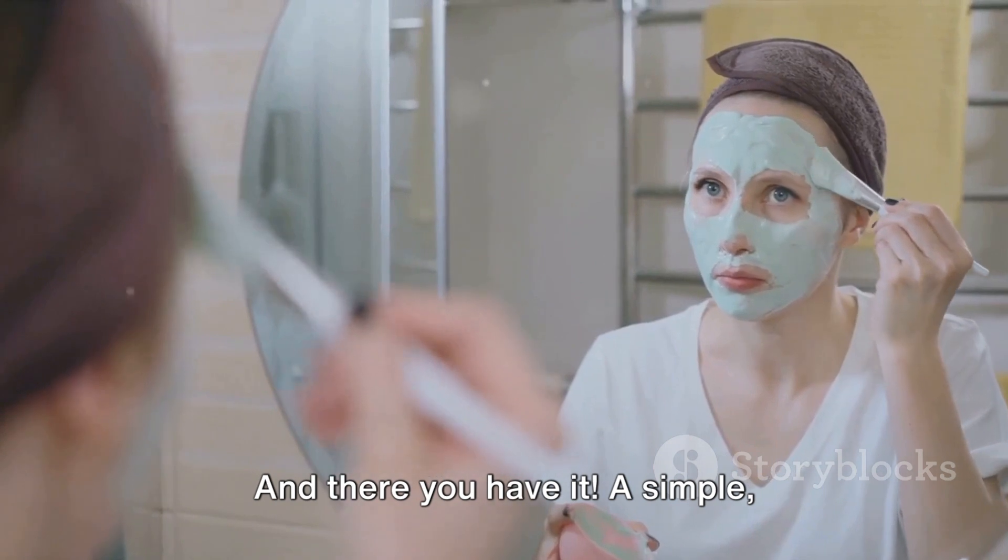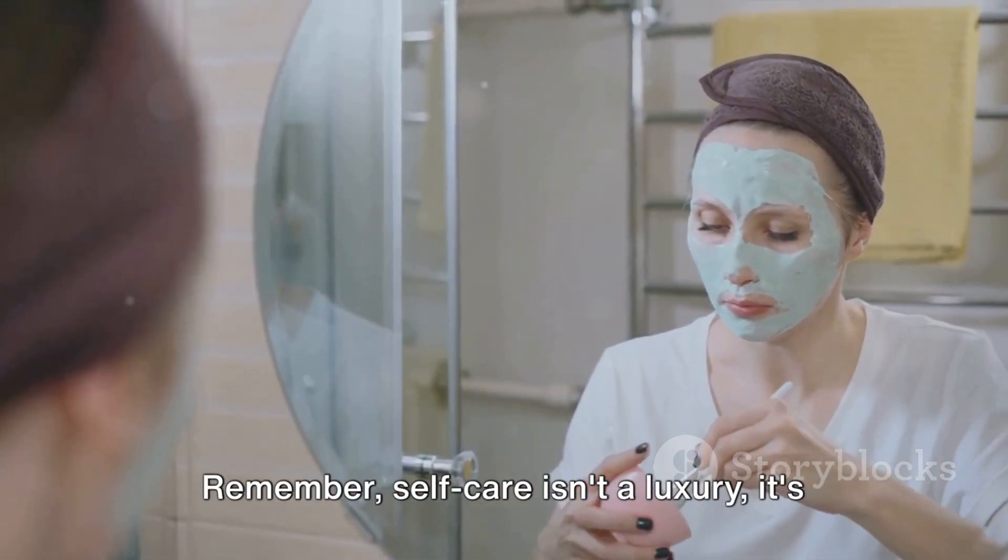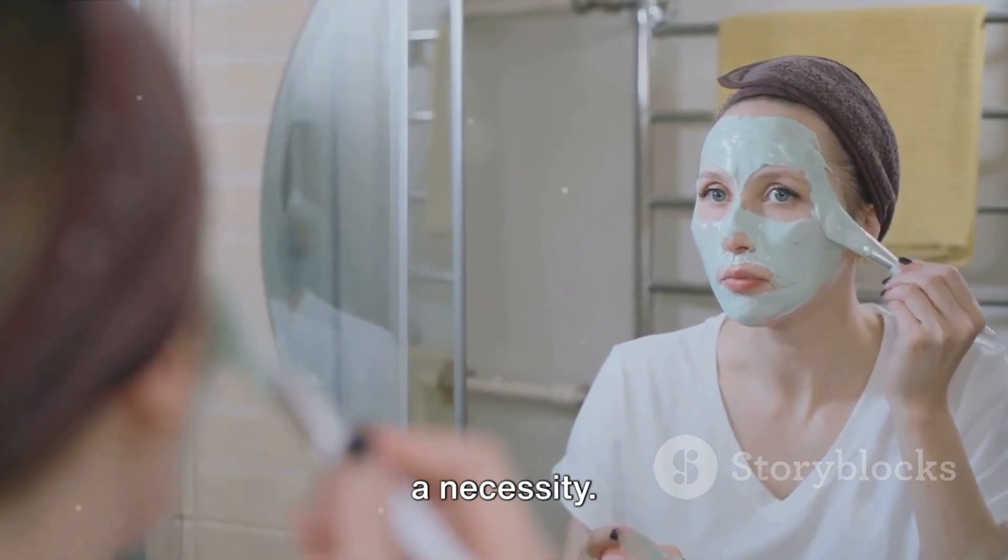And there you have it. A simple, effective way to refresh yourself anytime you're feeling drained. Remember, self-care isn't a luxury, it's a necessity.